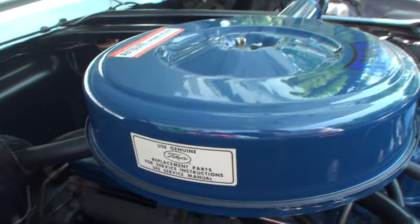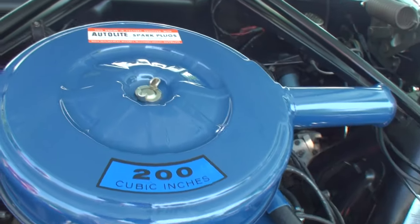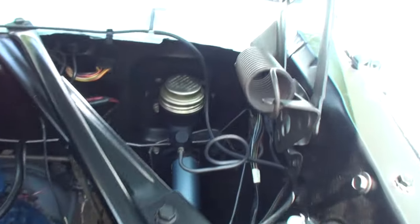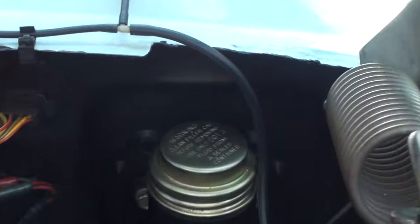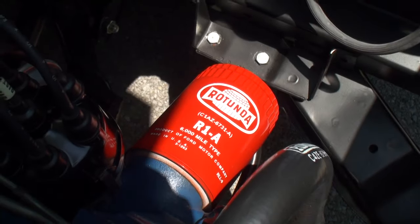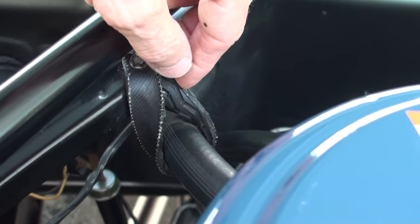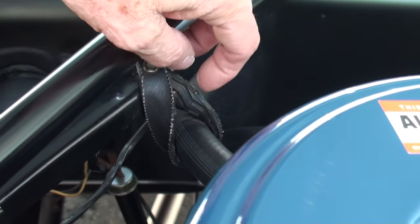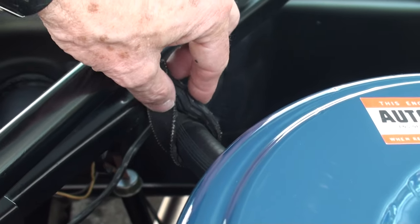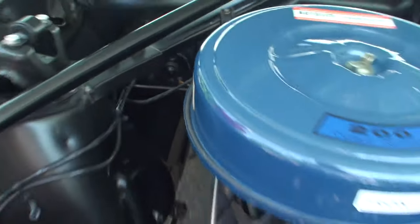Look at that — this is the national award winner. This is exactly how all the specs were, down to the littlest detail. Even this little detail was really hard to find — the clip that holds this heater hose up off the manifold. They're made out of bike tire material; they deteriorate over time. I found out how to make it: I just got a bicycle tire and cut it to exact dimensions, and that's what it is now. Looks original — that's kind of fun.